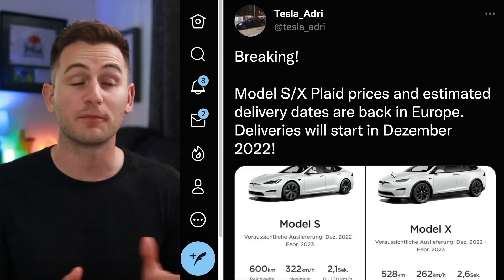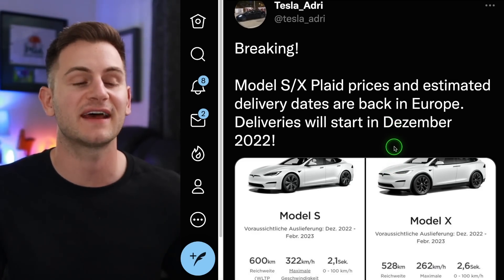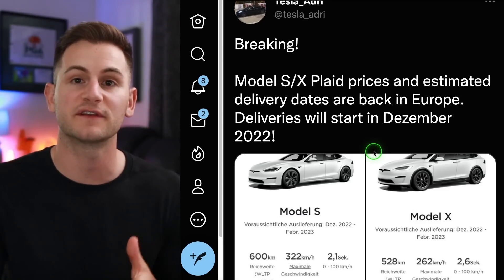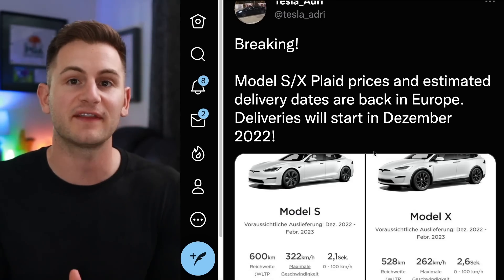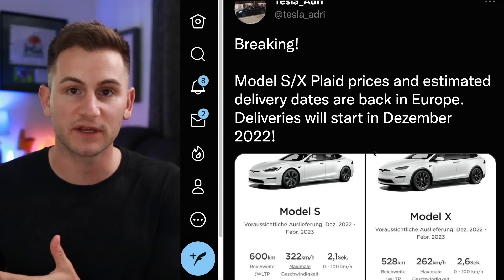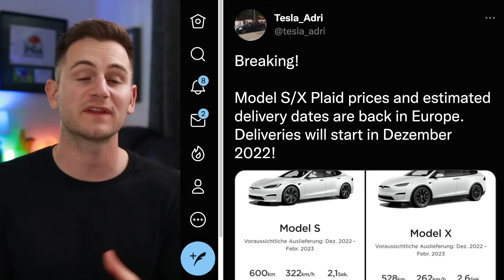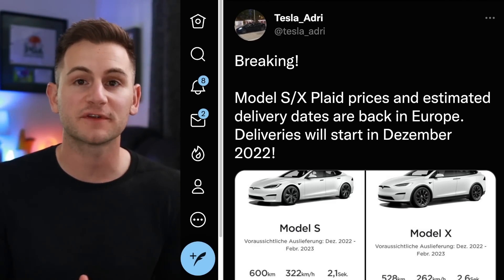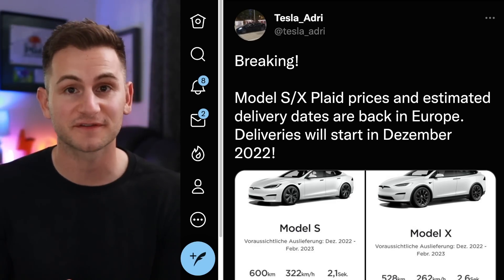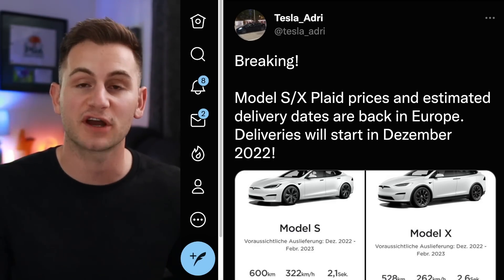This is great news for multiple reasons. Tesla Audrey on Twitter shared that Model S and X Plaid prices and estimated delivery dates are back for Europe, with deliveries starting in December later this year. So far it's just the Plaid that's available — the long range for the S and X says available in 2023. Tesla stopped taking orders for these vehicles outside of North America toward the end of last year, and actual S and X deliveries to parts of Europe have been paused closer to two years. I personally take this as a strong sign that Tesla is feeling confident about its S and X production rates at the moment.